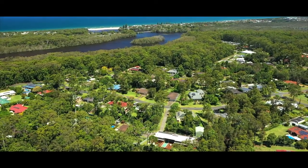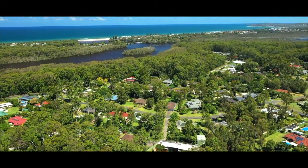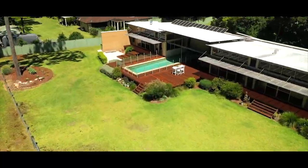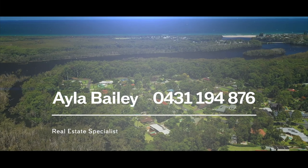This one-of-a-kind property must be seen to appreciate its innovative design, spacious layout and exclusive setting. Call Ayla Bailey today, before someone else does.